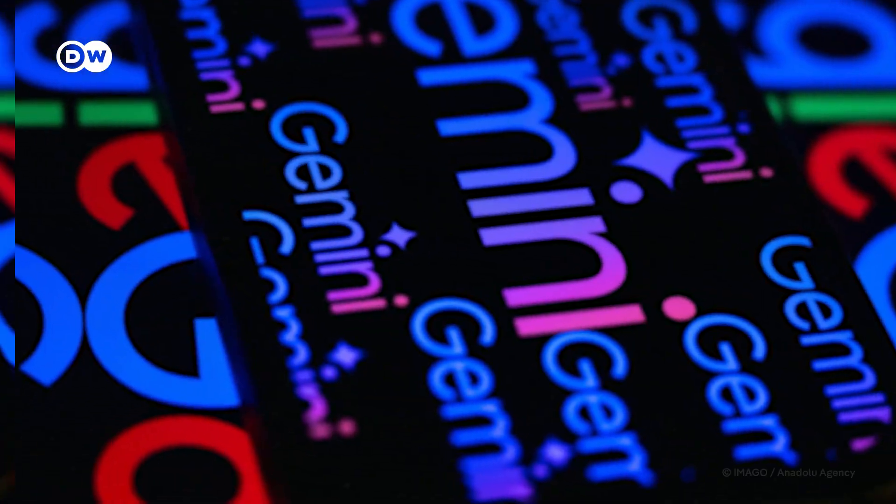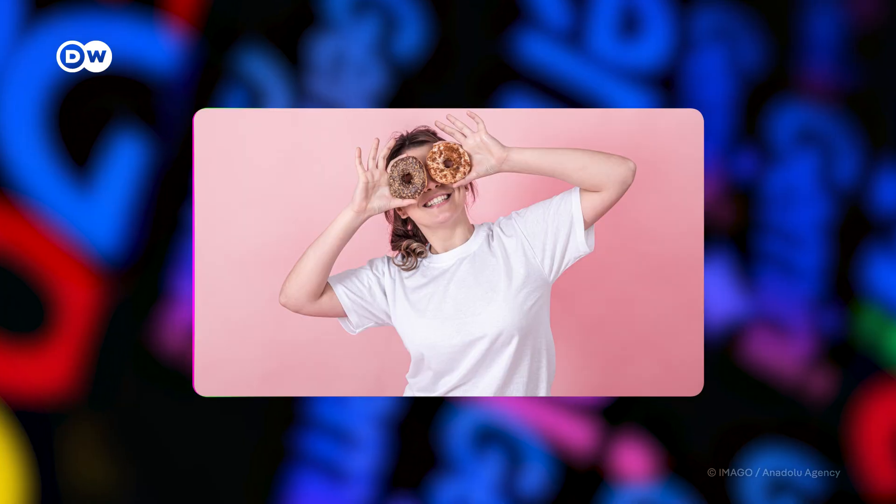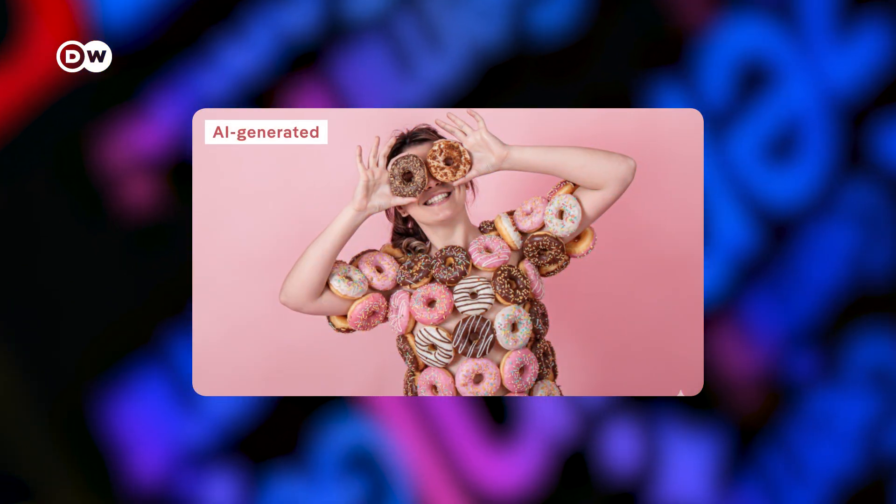Check out the internet's latest obsession, Nanobanana. That's Gemini's new AI image generator, and it has helped dethrone ChatGPT.